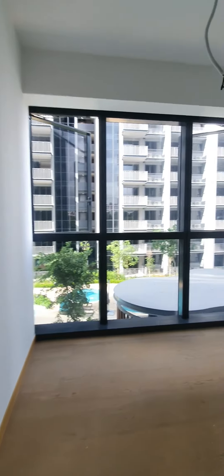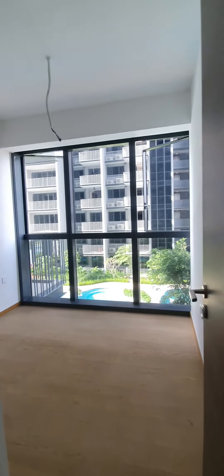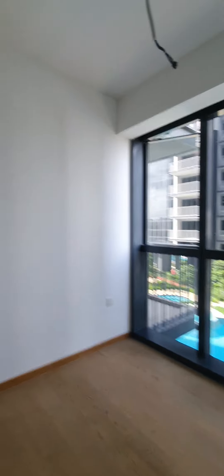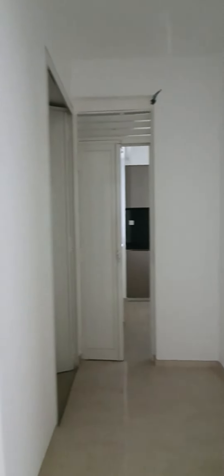Followed by bedroom 2, which can also easily fit a Queen-sized bed. And bedroom 3 with very nice finishing. It comes with a study area and access to the common bath in the other room.